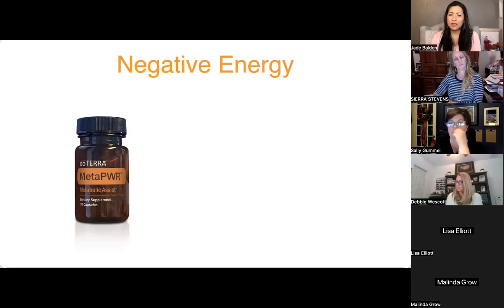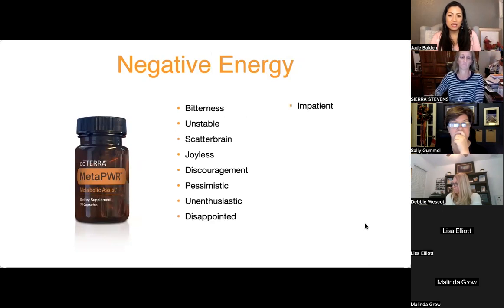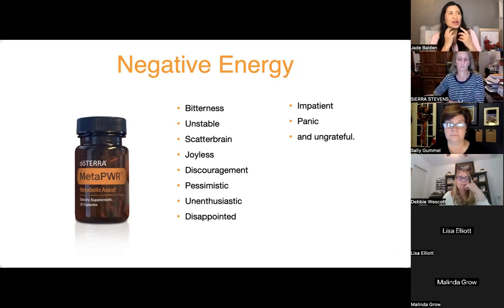We talk about negative emotions so people can recognize and release them. The emotions associated with metabolic imbalance include: feeling bitter, unstable, scatterbrained, joyless, discouraged, pessimistic, unenthusiastic, disappointed, impatient, panicked, and ungrateful. Sometimes we don't even know we're experiencing these until later. If one stands out and resonates, that's a signal worth looking into.